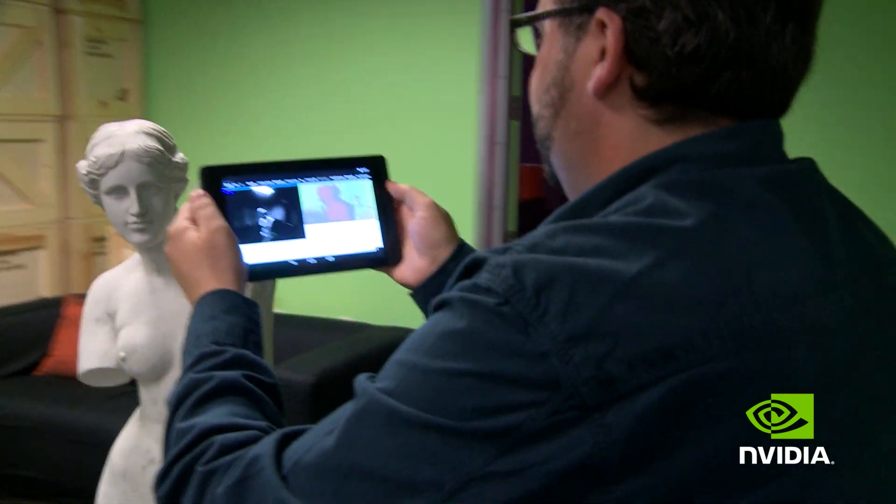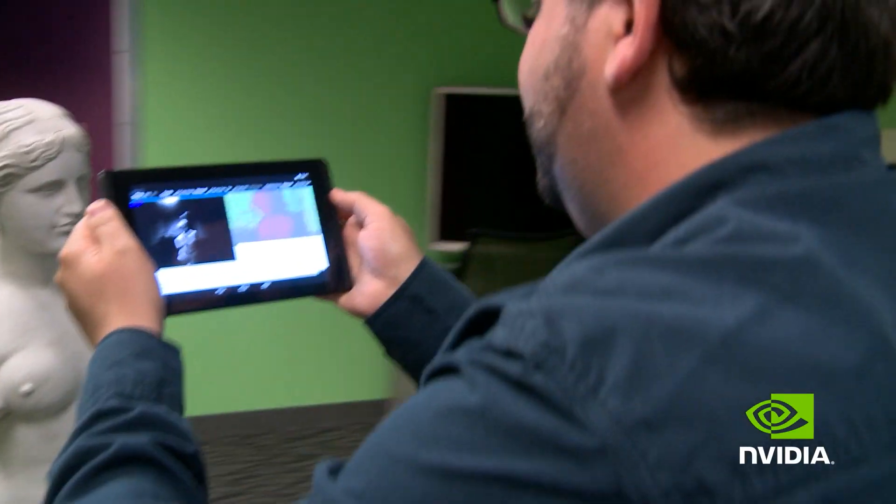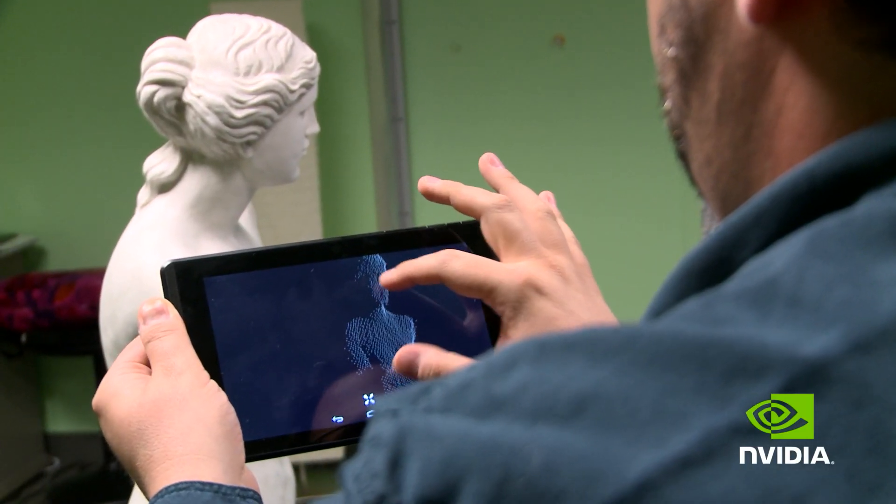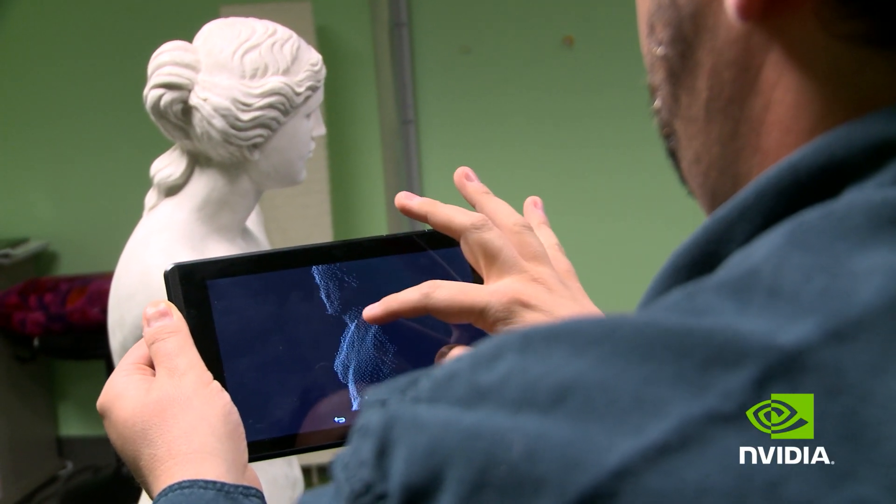The really unique sensor on the Tango tablet is the 3D camera that allows you to capture depth information about the scene around you and create a three-dimensional model of the scene. That really enables a lot of exciting applications.